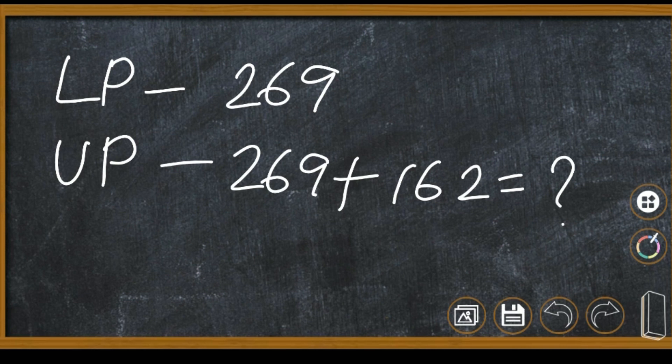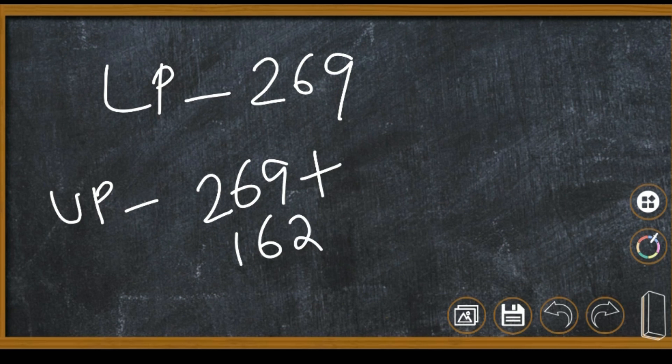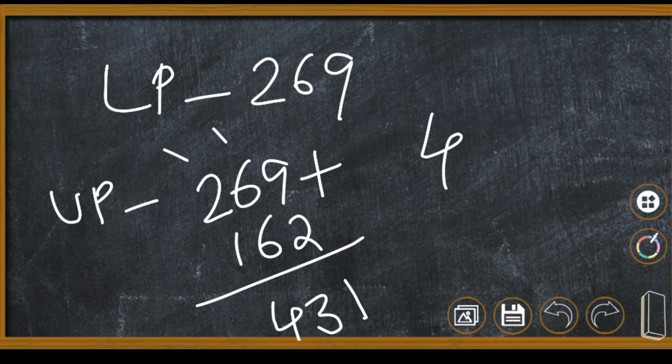How many coconuts were there altogether? Let us check. In LP section we know 269. For UP section we need to find out: 269 plus 162. 9 plus 2 is 11, write 1 carry 1. 1 plus 6 is 7, 7 plus 6 is 13, write 3 carry 1. 1 plus 2 is 3, 3 plus 1 is 4. So 431 coconuts in UP section.